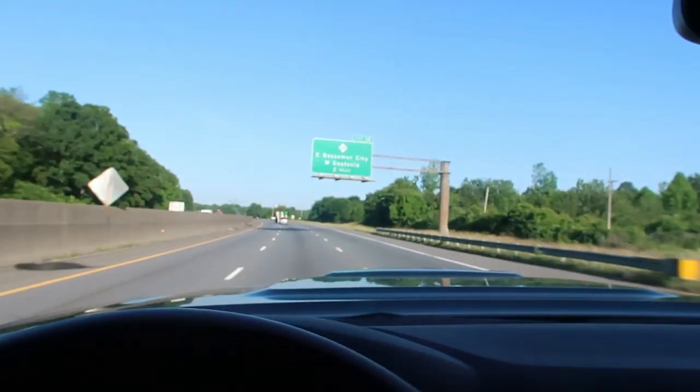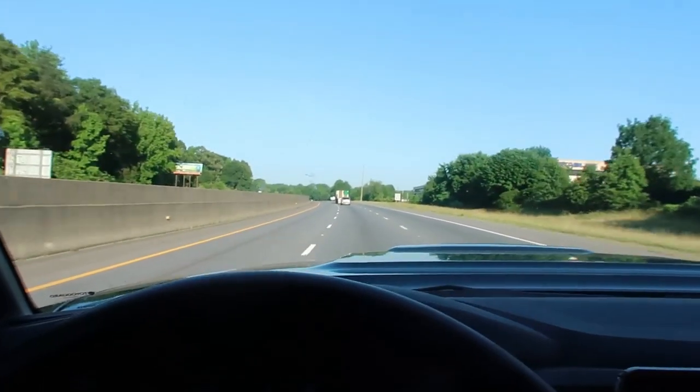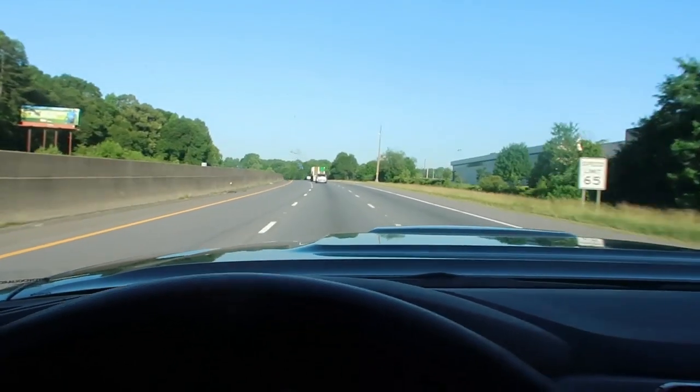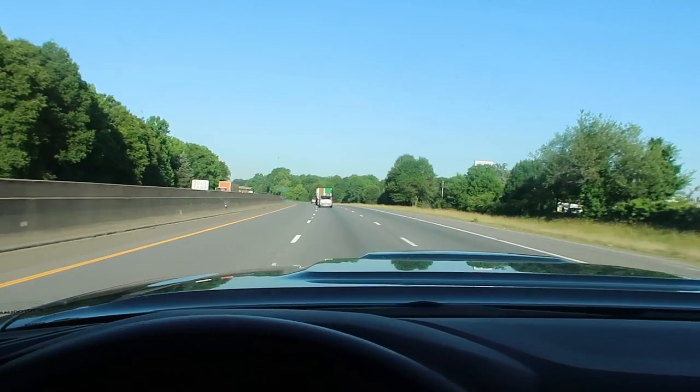That is the one thing I truly truly hate about this truck. It's in second gear, and let's say if I want to get where those cars are — I'm going the speed limit by the way — but if you want to pass somebody on the highway, I'm going to slow down a little bit below the speed limit.